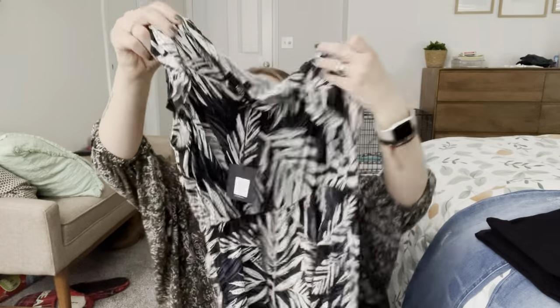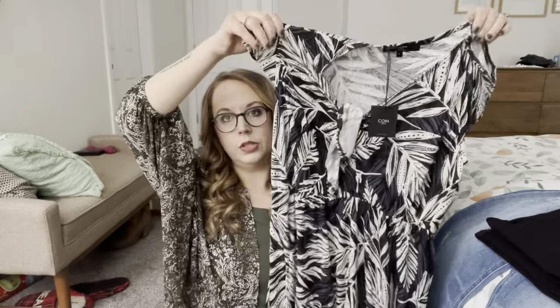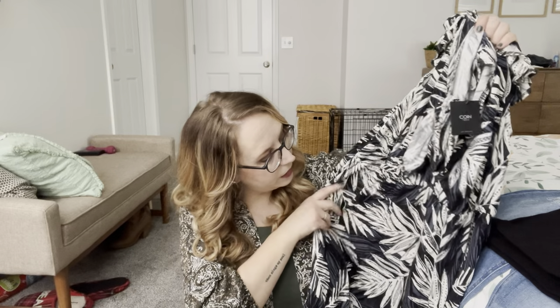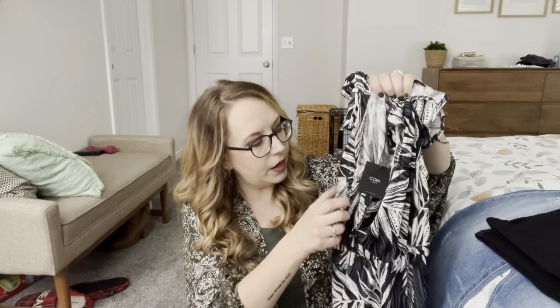Next is a little dress by COIN 1804 Los Angeles. So cute — this is really cute for summer. I love this little tie right here, and the pattern is really cute. It looks like a high-low, so a little higher in the front and longer in the back. It has blues, blacks, and like a cream color in it. I really love that tie right there — that is so cute.